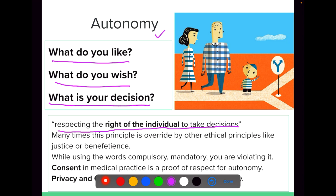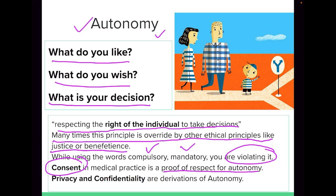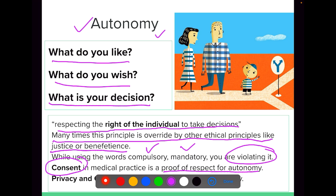If we conduct research based on the patient's decision, that is respect for autonomy of the participants. Conventionally, this principle is sometimes overridden by other ethical principles like justice or beneficence. When using words like compulsory or mandatory, we must understand that we are violating the autonomy of patients. In research, autonomy is upheld by the practice of consent, which is essentially a proof of respect for autonomy. To ensure autonomy, we should insist that withdrawal from research is always possible for participants. Privacy and confidentiality essentially come under the overall umbrella of autonomy.